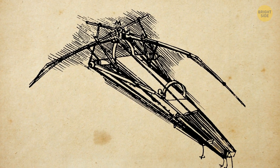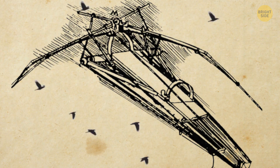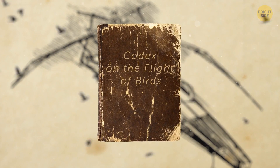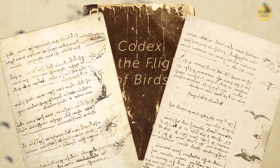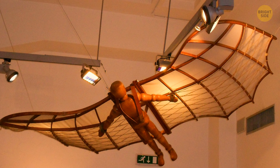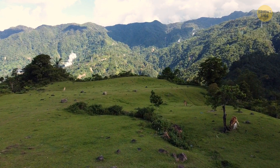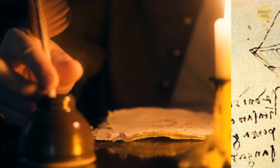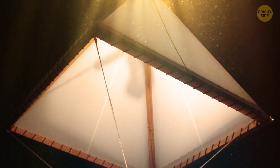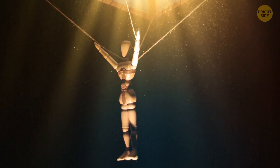His most famous drawing of the flying ornithopter was created after Leonardo studied birds. He even wrote a book, Codex on the Flight of Birds, where he described in detail the physics of the flight of these animals. Based on this data, he began to draw his device similar to wings. After the wings, Leonardo went even further — he thought about how people would descend from a great height. This prompted him to create drawings of the parachute, which would have been made of linen fabric held by wooden poles, shaped like a pyramid, with a person at the bottom slowly floating to the ground.